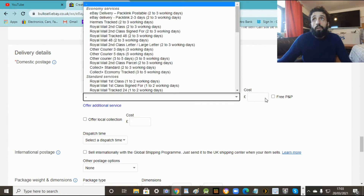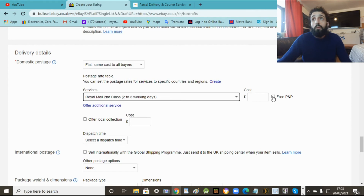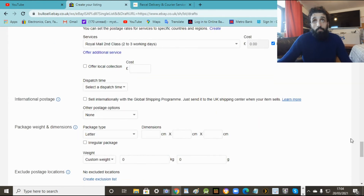So we'll do flat same cost to all buyers - second class, free postage. Now here, which is good, you've got the global shipping program. So not just UK - anyone from France, Spain, Germany, everywhere in the world can buy your item too. So definitely tick the global shipping program.